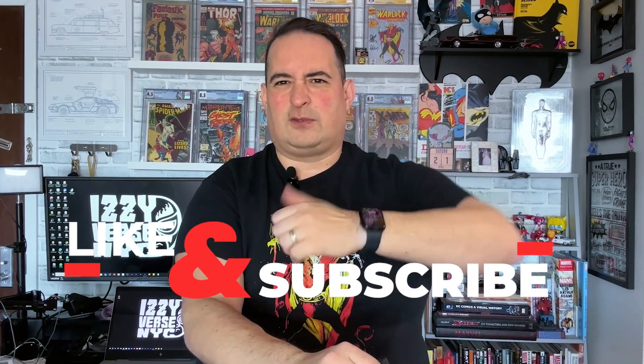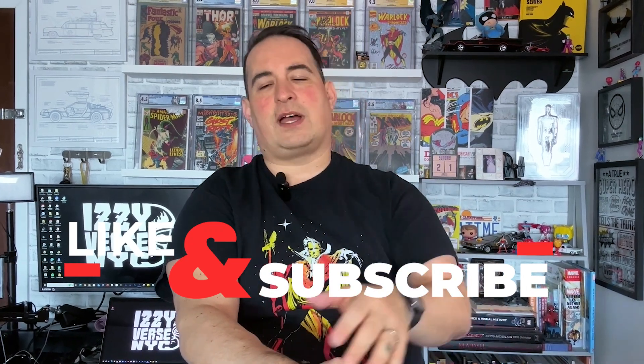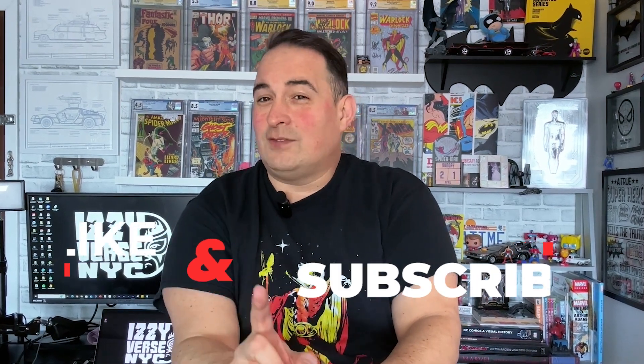Hey everybody, my name is Izzy and if this is the first time you are watching this video, thank you. Take an opportunity to hit that thumbs up — that helps me out. If you like unboxing videos, if you like me talking about trending and new comics, go subscribe to the channel and be up to date with all the latest information and giveaways, because I do have a lot of giveaways. And don't forget, leave a comment because that helps me out.